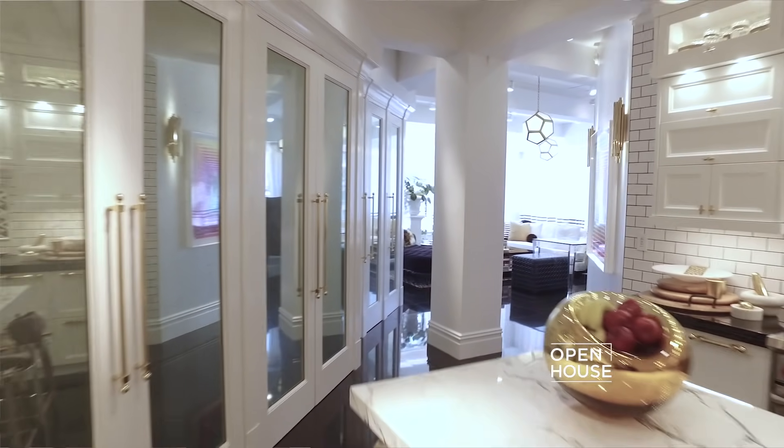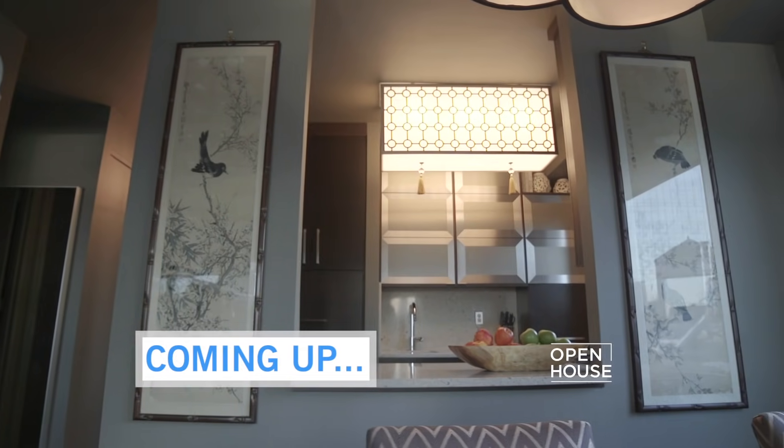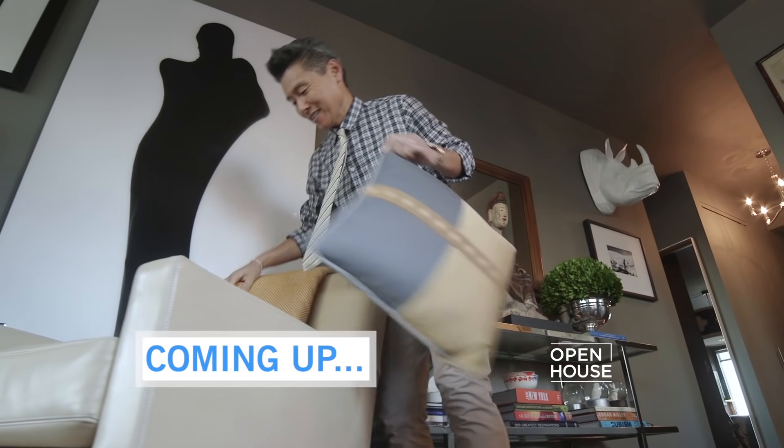Thanks so much for joining me in my home — I'm so glad I was able to take you on my own personal design journey. Hope to see you soon. That's a great example of how you can carry a color theme throughout the entire home without feeling tired or overdone. There's so much more to come. Next on Open House, I'm catching up with a very old friend, Vern Yip. We'll be back in a moment.